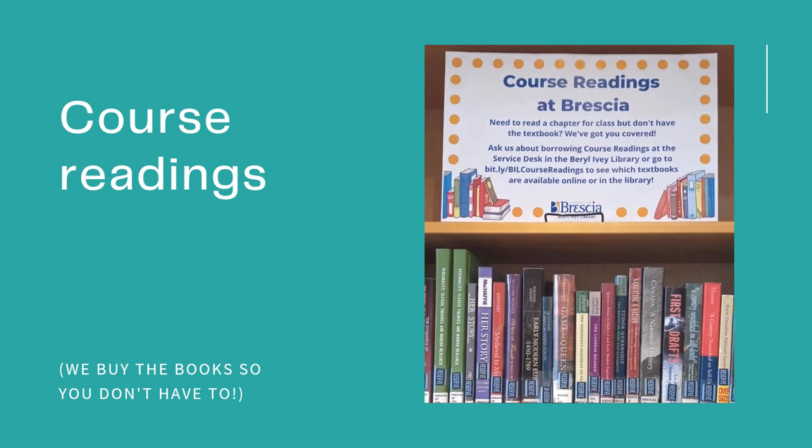Our course readings collection is another great resource to use. You may know that textbooks can be pretty pricey, which is why we provide access to many of your required texts at the library. This includes access to both print and electronic reserve materials. Essentially, these items are set aside on reserve for the term at the request of your course professors. Most books are loanable for two to three hours at a time, but you can always come back and check them out again whenever you need them.